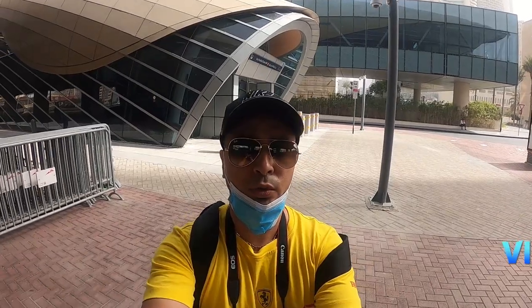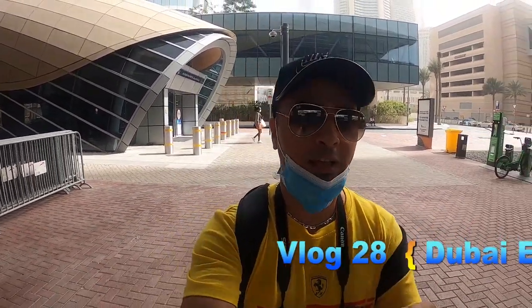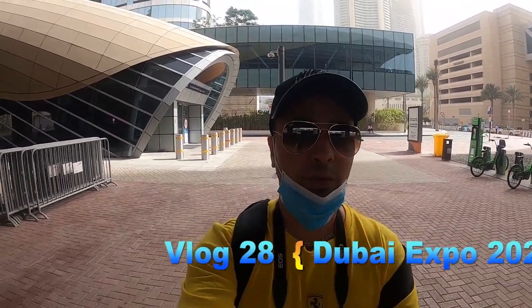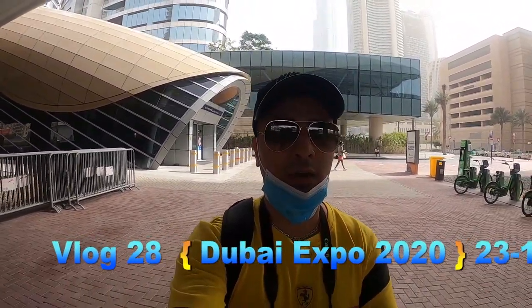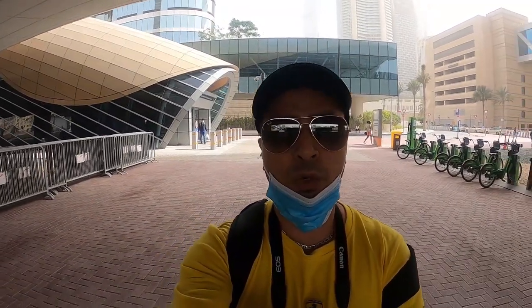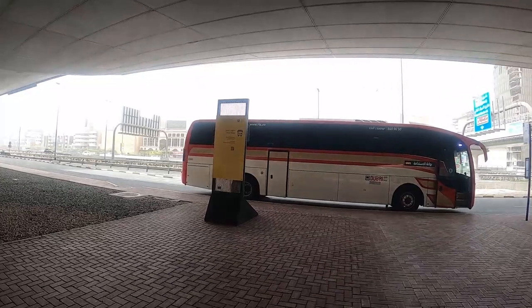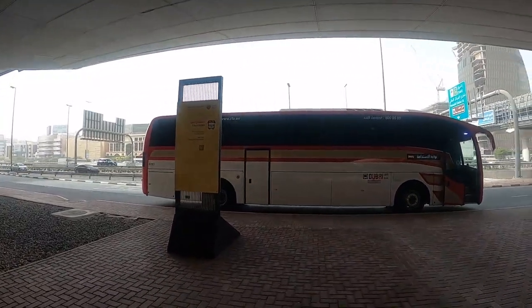Welcome back to the channel guys, this is Suman. Right now I am at Dubai Mall metro station and today I am planning to go to a very beautiful and futuristic place called Expo 2020. You have to get the bus from here if you are coming by metro, and this is the shuttle bus that will take you directly to the sustainable city at Expo 2020.